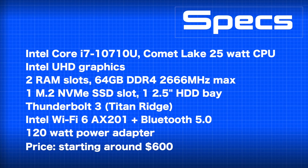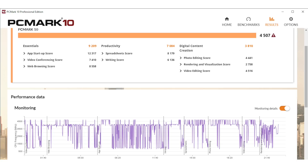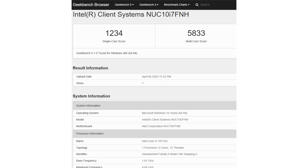There are two RAM slots inside, so 64 gigs is the max RAM you can put in — you can buy it that way or upgrade it yourself. The M.2 slot is NVMe, the faster kind of SSD. Ours came with a Kingston X2, so it's not the fastest available, but you can configure it how you want. There's also a two-and-a-half-inch drive bay; we have a one-terabyte Seagate hard drive, and you can get it with a two-terabyte.